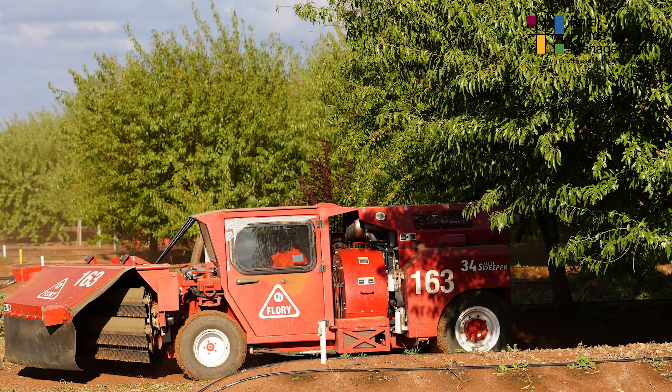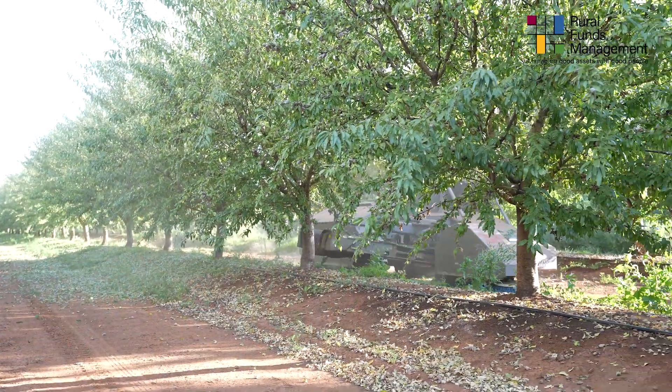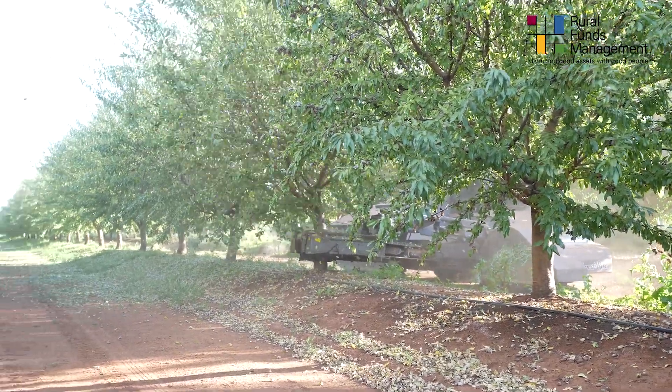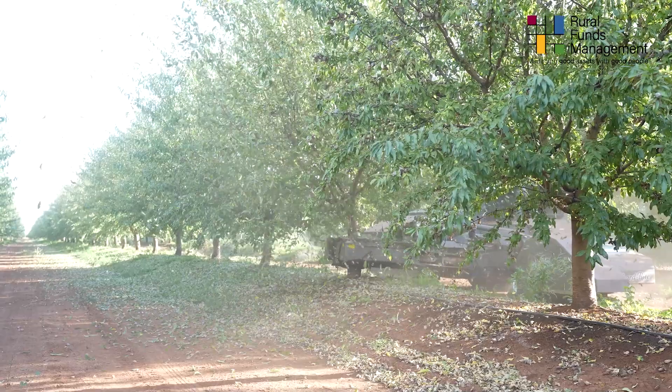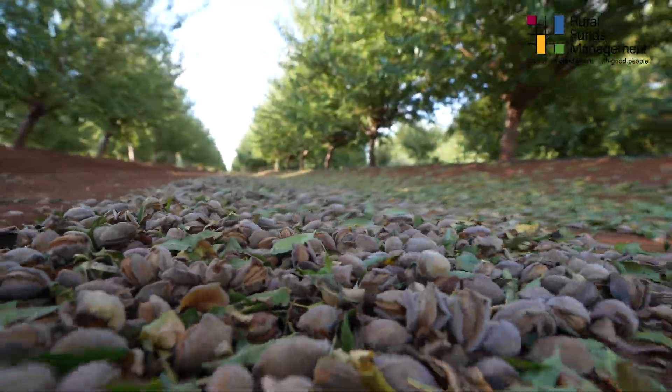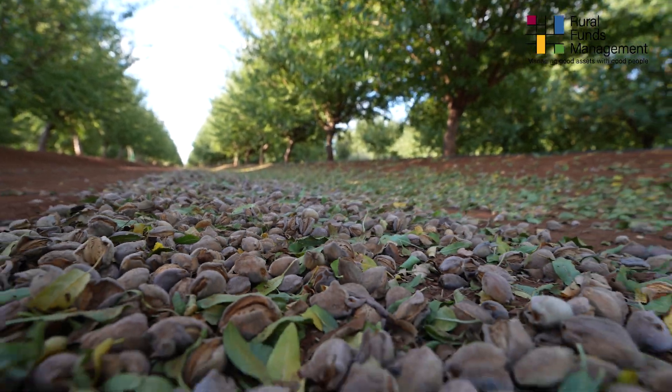Large-scale orchards, such as Carrabri, use mechanical harvesting equipment. Tree shakers are used to vibrate the tree trunk, where the fruit falls to the orchard floor, left to dry out for up to 10 days. These are then swept into rows between the trees using mechanical sweepers to be collected.